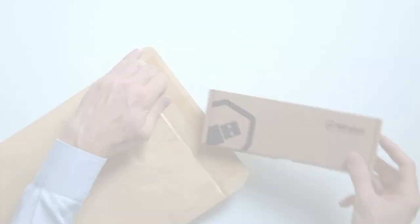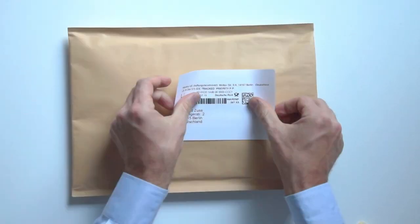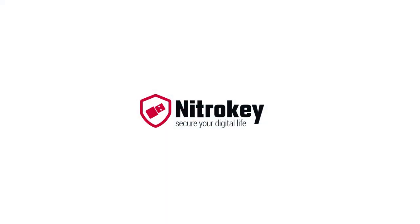Finally, packaging and shipping is carried out on site.